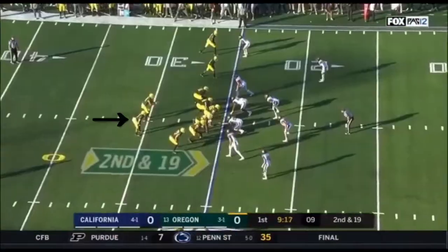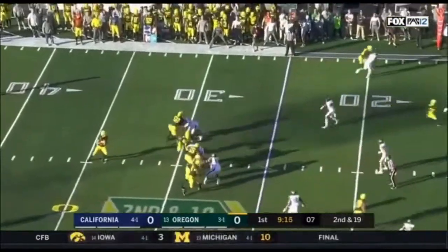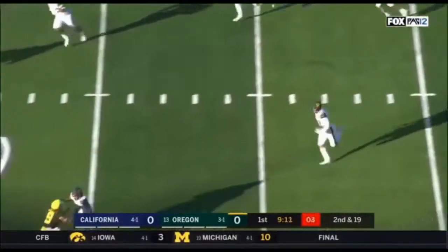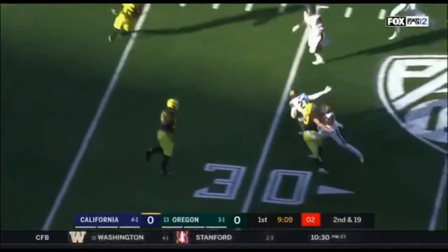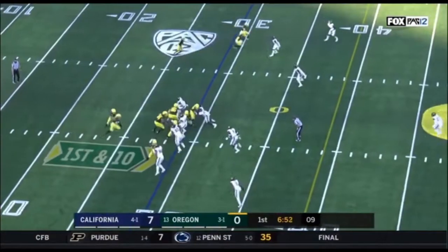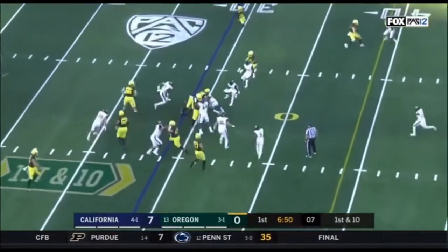And now a carry left. Herbert out of the gun, plenty of time. Fires a fastball over the middle and it's intercepted — the first he's thrown this year. Ashton Davis picks it. The Ducks have given up in the first half all year. Cal coming in with some confidence.